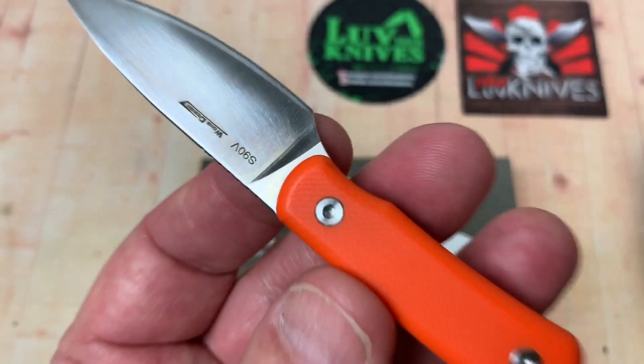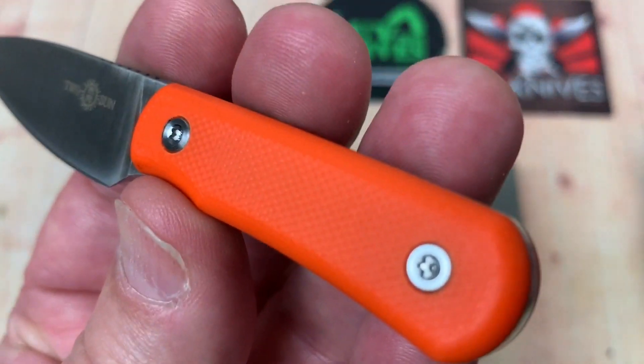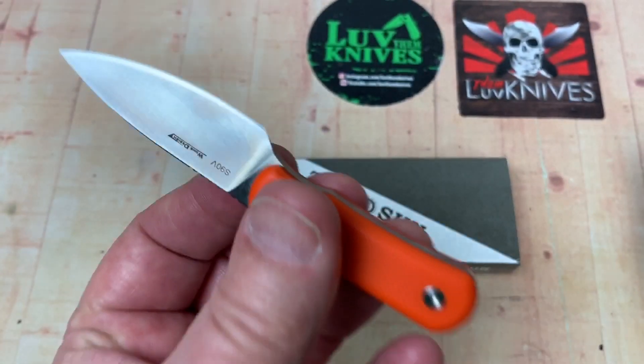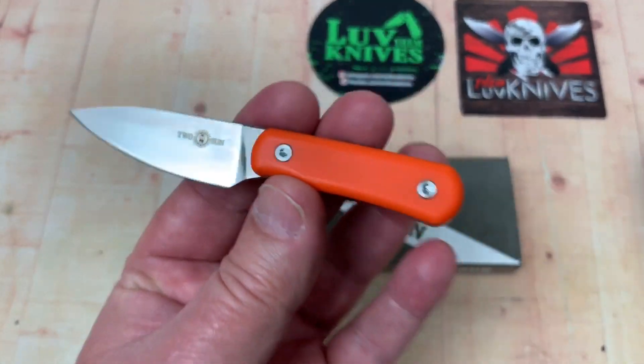S90V, Wongden Jin design. You can get these in a black handle or an orange, but can you get one now? No, I haven't found one anywhere. Very small knife — very, very small.